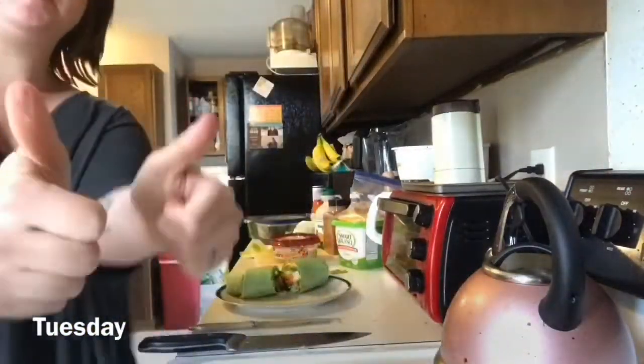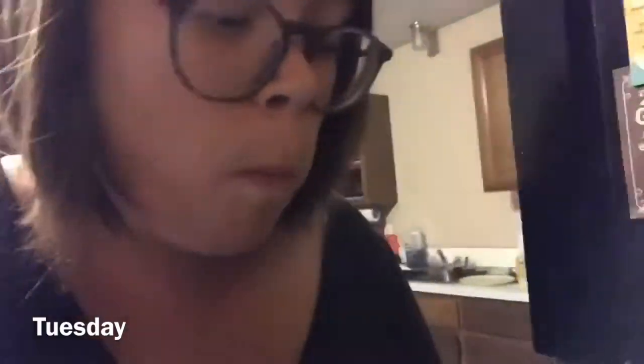I also threw some chips on that plate. For dinner on Tuesday I had a cauliflower broccoli stir-fry, which was really good, and then a homemade popsicle.